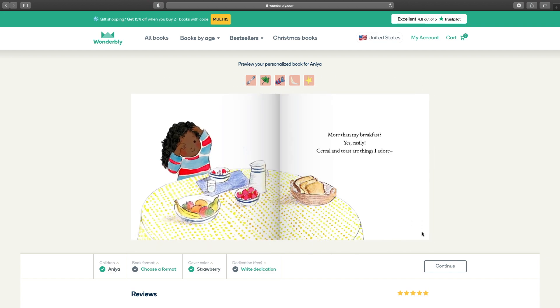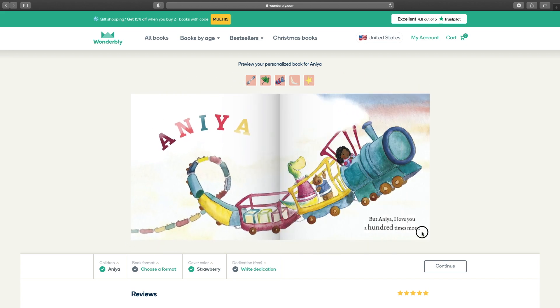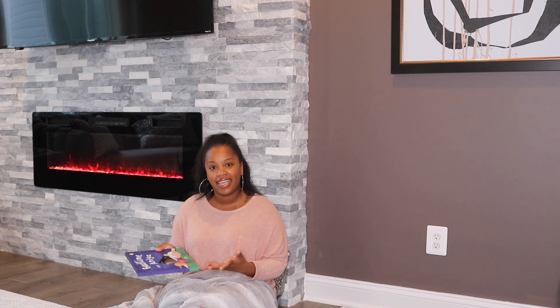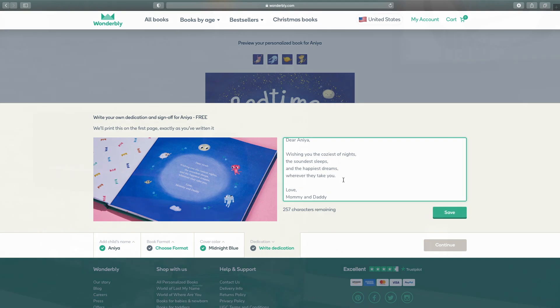I didn't read every single page online because I wanted it to be a surprise and create my own magical moment when I read it to Anaya, but you are able to preview every single page if you'd like. There's also a cute feature where you can add a dedication at the front of the book. In Anaya's bedtime book, on the very front page, it says: 'Dear Anaya, wishing you the coziest of nights, the soundest sleeps, and the happiest dreams wherever they take you. We love you so much, love Mommy and Daddy.' I love that dedication page because it turns the book into a keepsake — even when she outgrows it, we can put it away in storage and she can look back and know Mommy and Daddy went the extra step to make her Christmas that much more special.